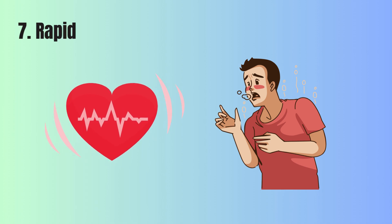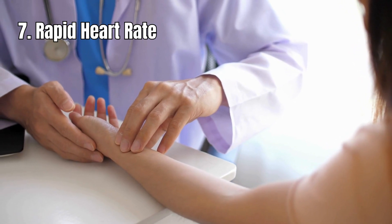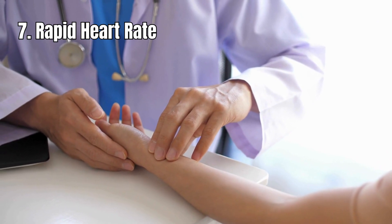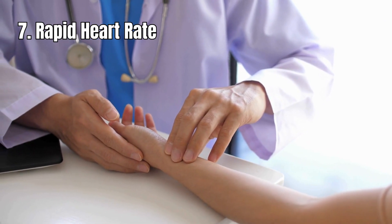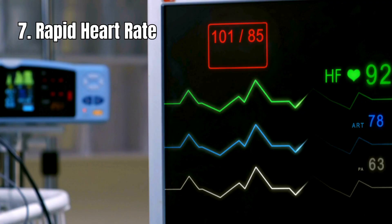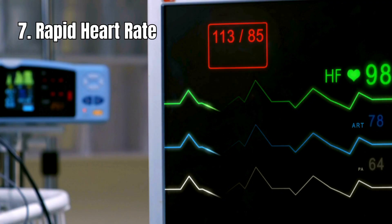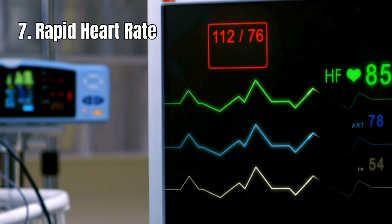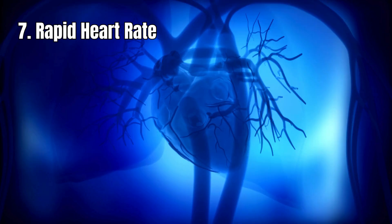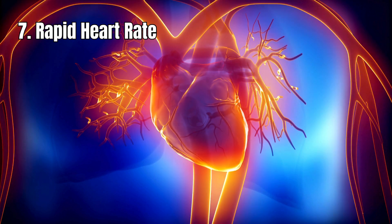7. Rapid heart rate. Place two fingers on the inside of your wrist. Normally, a healthy person's heart beats about 60 to 100 times a minute when they're resting. If you notice that your heart rate is consistently higher than this normal range while you're relaxed, or if you become aware of your heartbeat pulsing strongly when you're trying to sleep, it could indicate that your blood doesn't have enough oxygen. When there's not enough oxygen in your blood, your heart tries to make up for it by beating faster to pump more blood and carry oxygen to where it's needed.